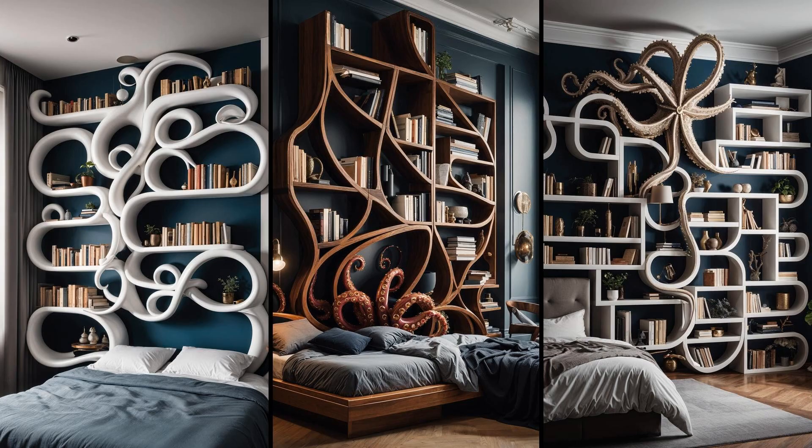Imagine transforming a dull corner into a sea of creativity with the octopus corner shelf, where storage meets style. Its tentacles, winding gracefully, offer a playful yet practical way to display your treasures. Why settle for boring when your books and baubles can rest on the arms of an octopus? This isn't just a shelf — it's a conversation starter. Guests won't help but be charmed by its whimsical design, proving that organization doesn't have to be dull. Dive into a decorating approach that blends fun with function, and let the tentacles of inspiration wrap around your room's decor.